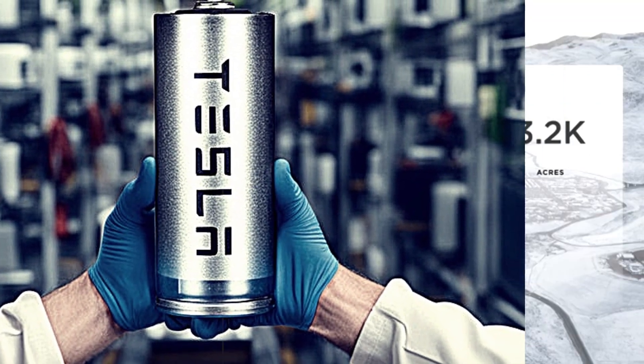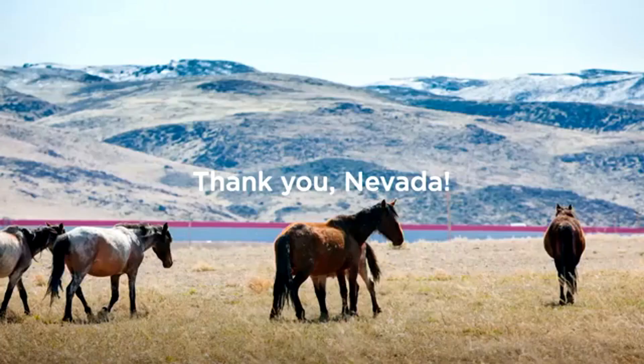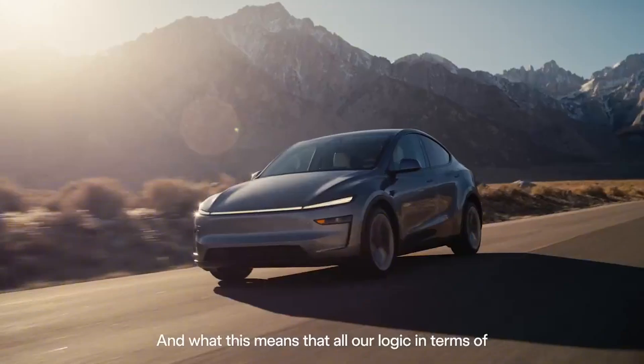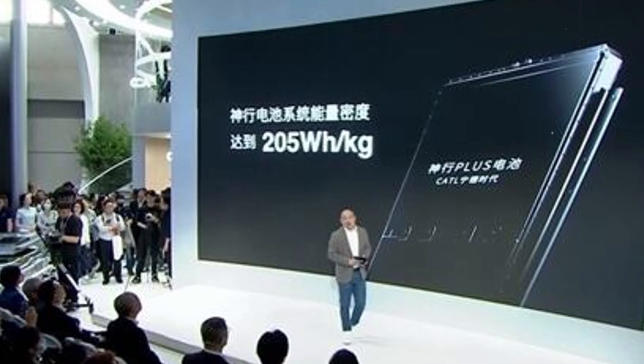While most electric car manufacturers still rely on third parties to assemble cell packs, Tesla is bringing everything under one roof: extraction, refining, design, assembly, and testing.